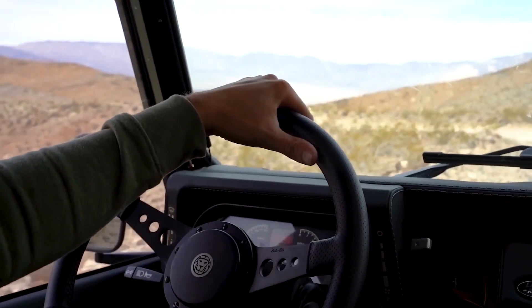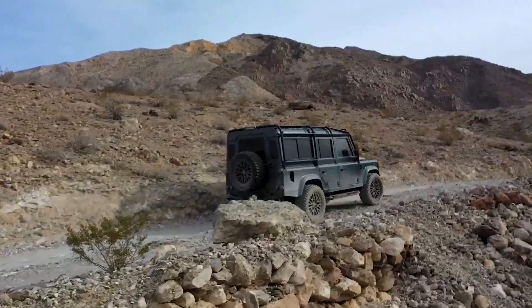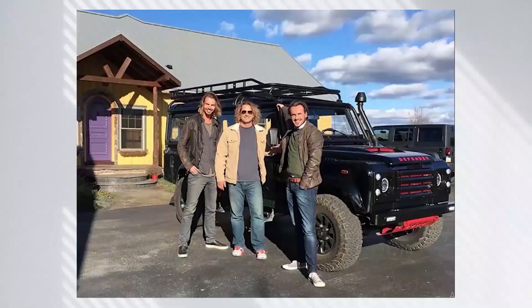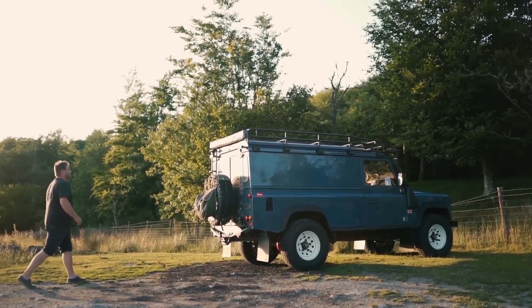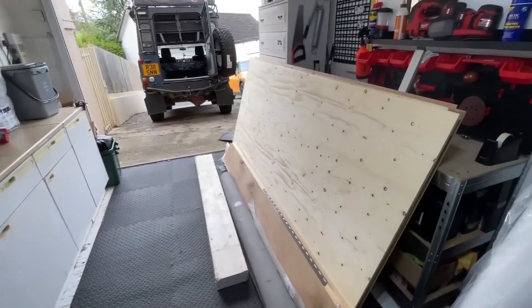As soon as the construction was completed, the car was in great form and ready to embark on a challenging voyage. By showing an interest in purchasing the vehicle, a lawyer stopped Daniel and Peter's intentions to travel with their newly built Defender campervan, which would have allowed them to camp out in the wilderness. Daniel and Peter could not pass up this opportunity when it presented itself.